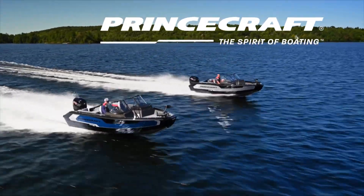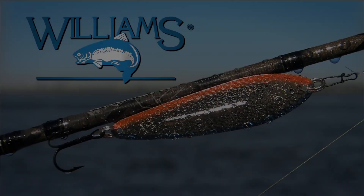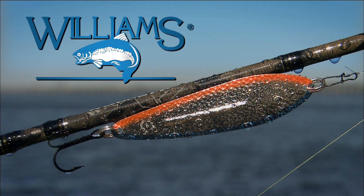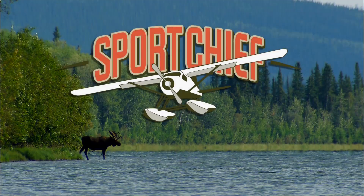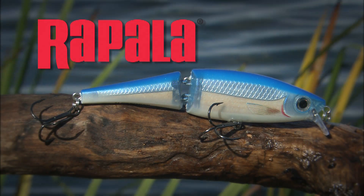Outdoor Passion is brought to you by Princecraft, the spirit of boating. Williams Lures, trophy takers for over 100 years. Sport Chief, the legendary Canadian outdoor wear. And Rapala World Records, world class.